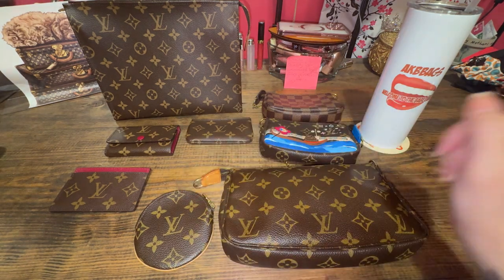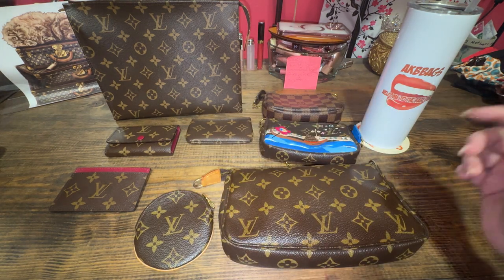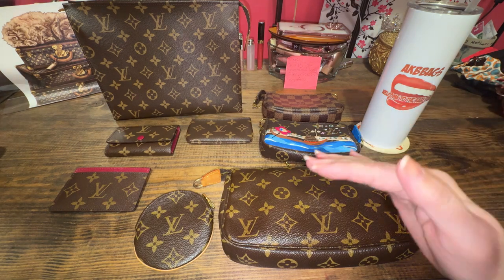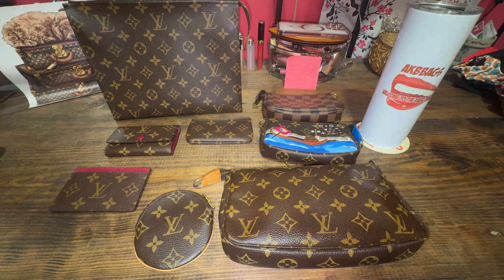Is this SLG Louis Vuitton collection still worth the money I paid for all of these products back in 2020 and 2021? Let's compare prices.